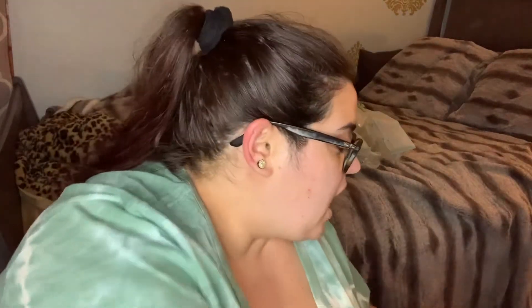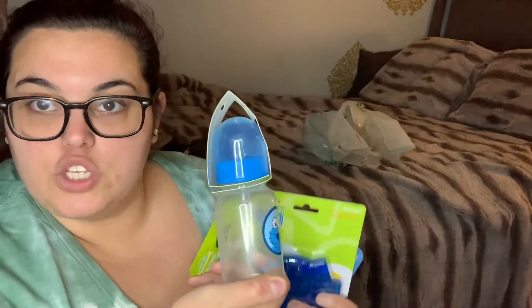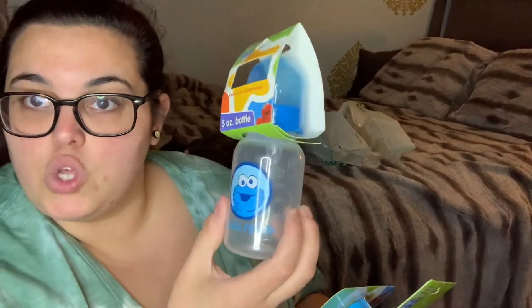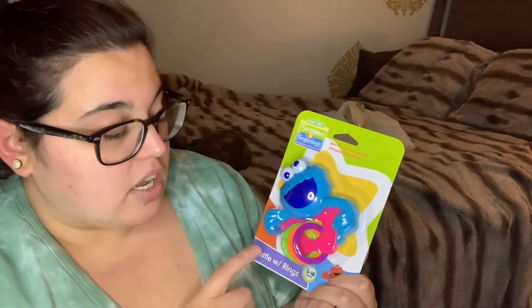I could have stopped at Elmo, but that's not me — especially at only a dollar each and when they have matching sets. Next is Cookie Monster. I got the five-ounce bottle — they didn't have the nine-ounce in Cookie Monster. It's all blue, which is nice. They had the same teething ring and also a rattle — I think the rattle in Elmo was sold out. This was actually the last Cookie Monster rattle. So she'll have a little Elmo set and a little Cookie Monster set.